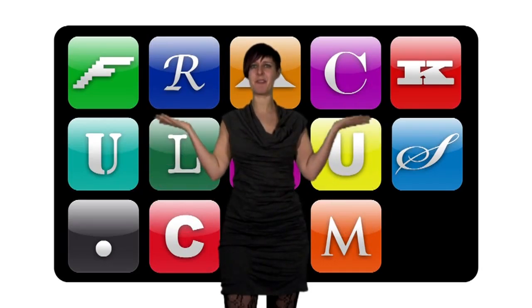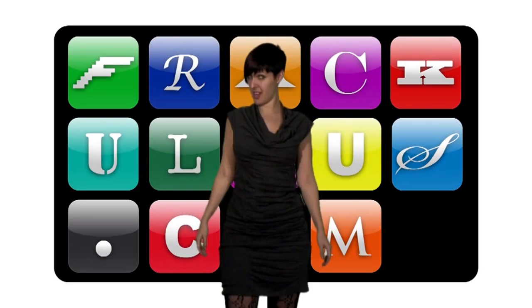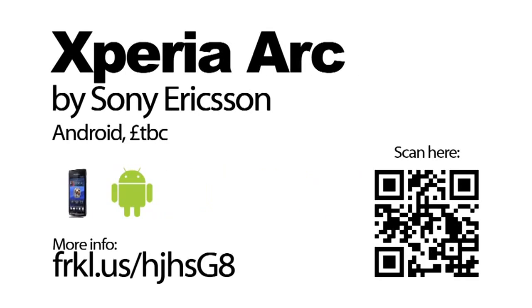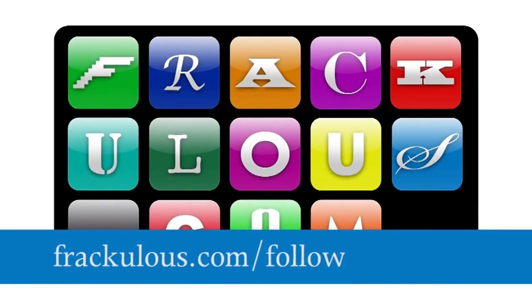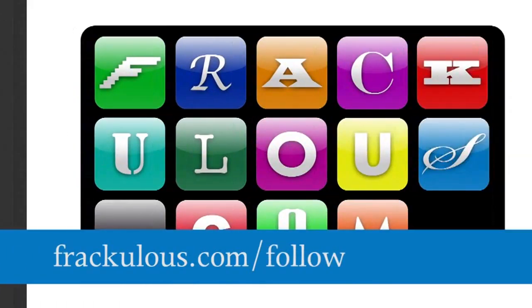So that's it for another app-packed CES. Is now a good time to pull out an 'I told you so' for the app unbelievers? Want more? Go to www.fraculous.com/follow for a range of RSS, iTunes, and podcast subscription options.